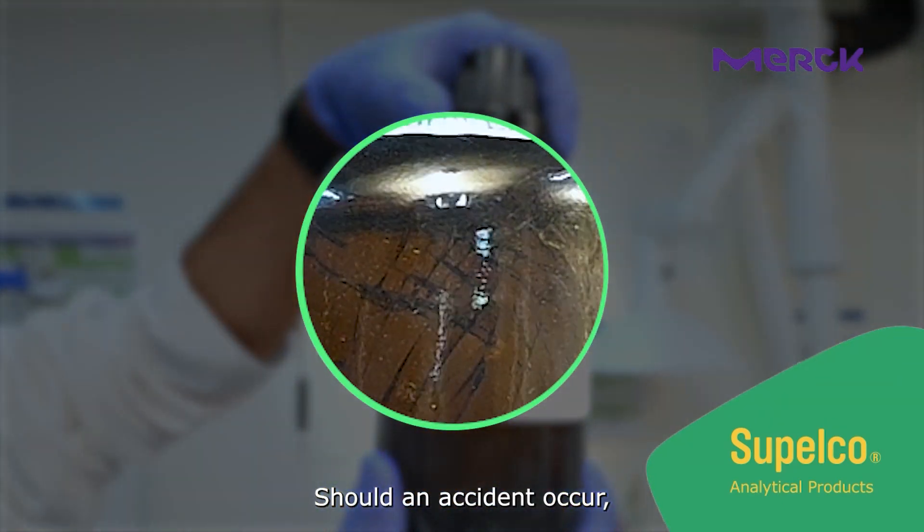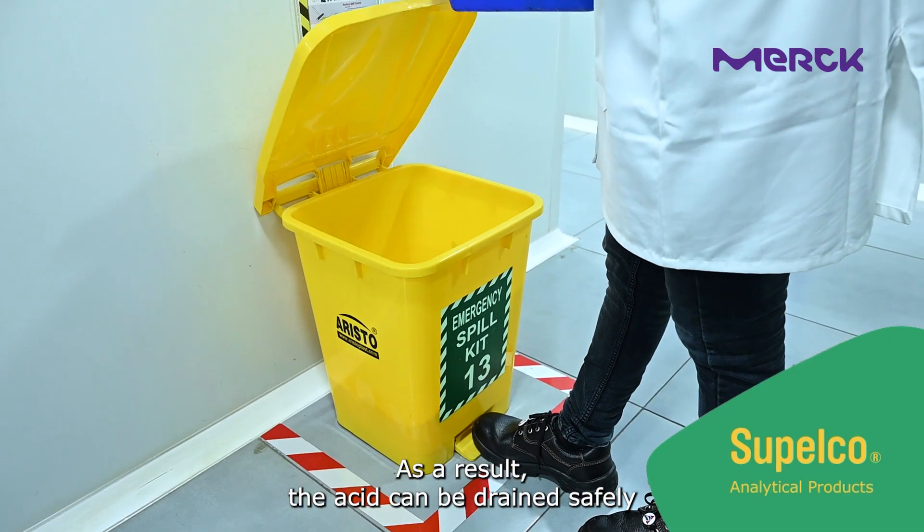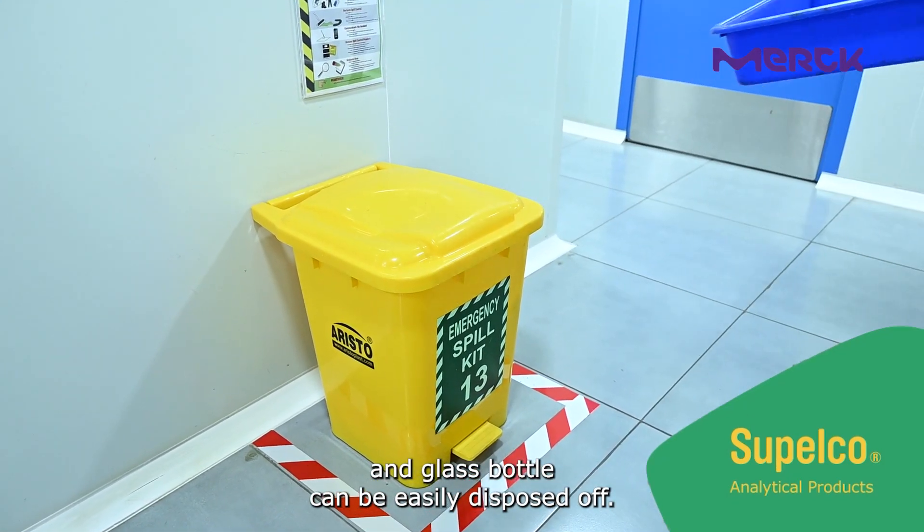Should an accident occur, glass splinters are reliably held together. As a result, the acid can be drained safely and the glass bottle can be easily disposed of.